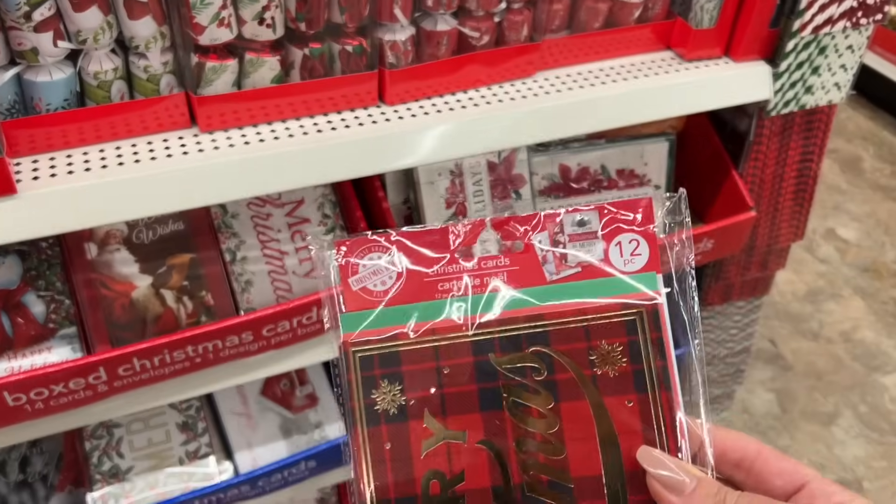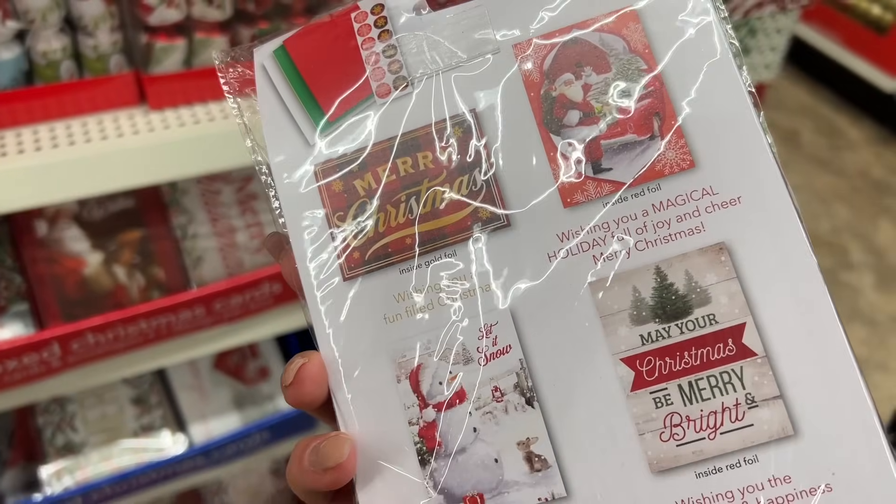You only get 12 cards in this one — see, the other boxes it looks like you get a little bit more, and you do get a variety.